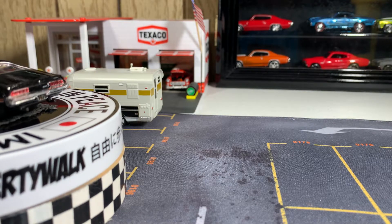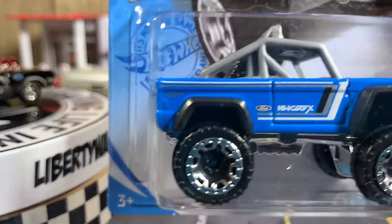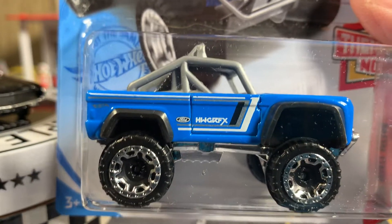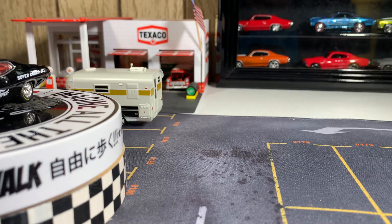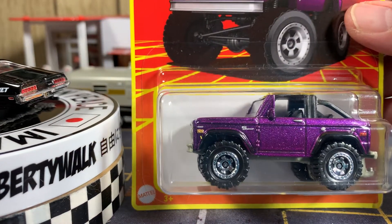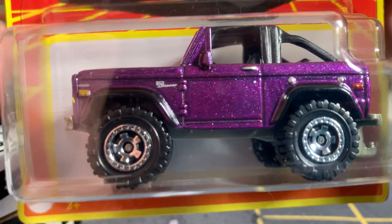Thank you so much, Hewitt. He sent these extra cars for my birthday — my birthday is this Thursday. I'm keeping this one carded because I have it twice now. Love these Broncos. This one's from the H case — the '72 Ford Bronco 4x4. I'm going to turn this a little bit, give myself more room. This is a sweet looking casting. I love it.